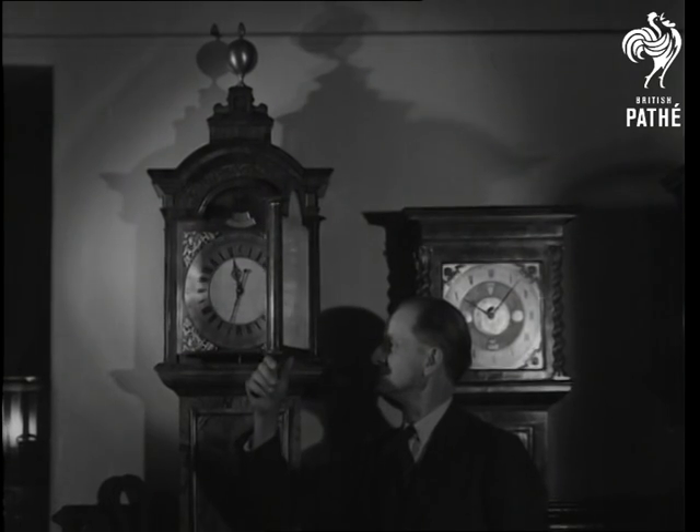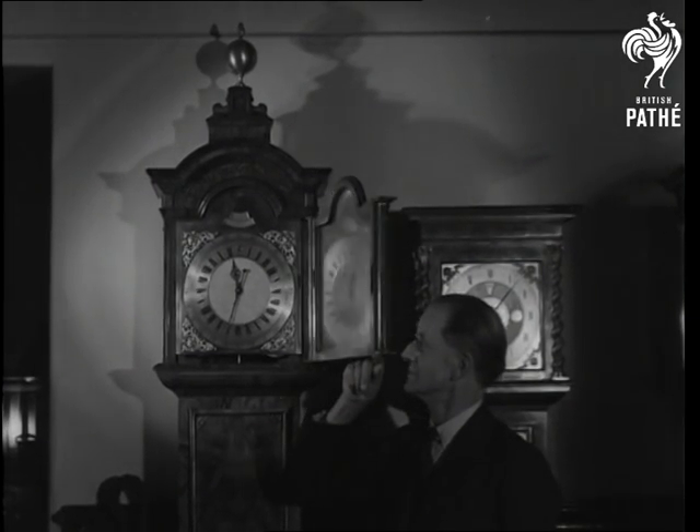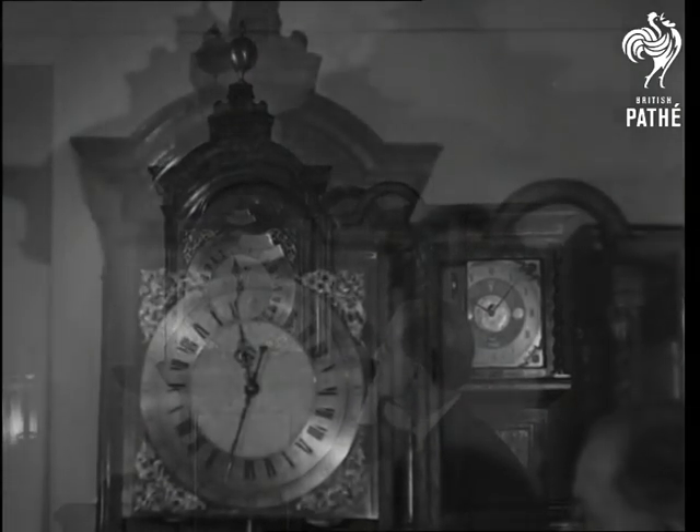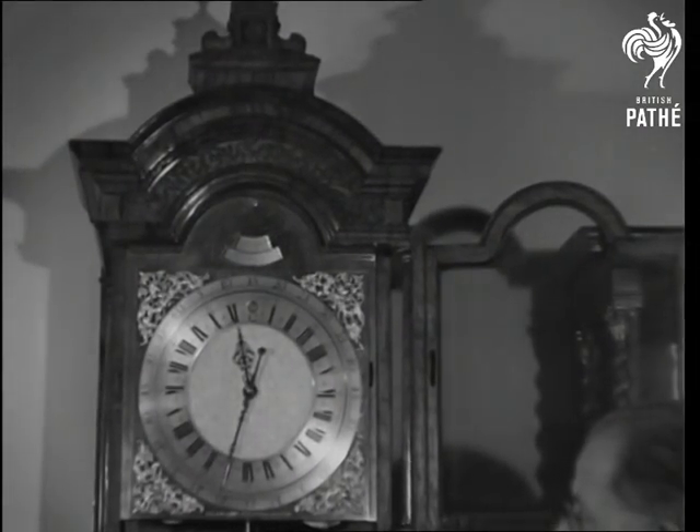Of the grandfather type, these two are interesting — the one on the left being the property of His Majesty the King. They both only need one wind a year, and though their movements are very complicated, they're absolutely reliable.